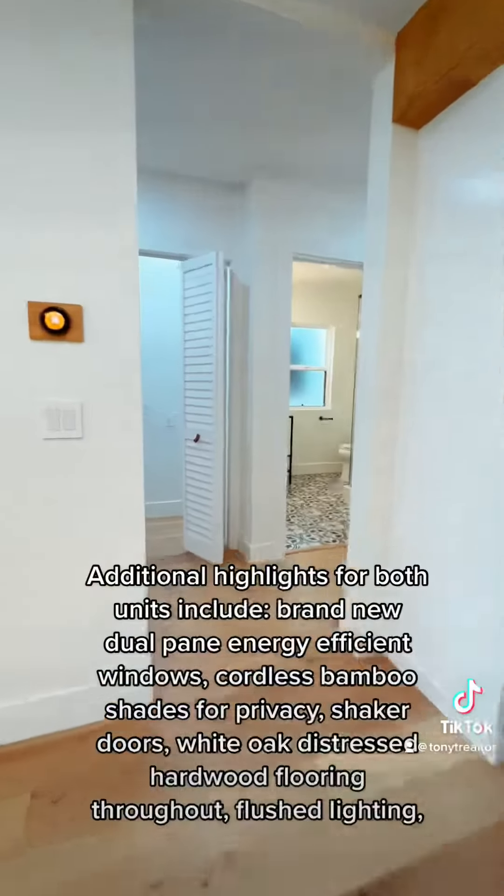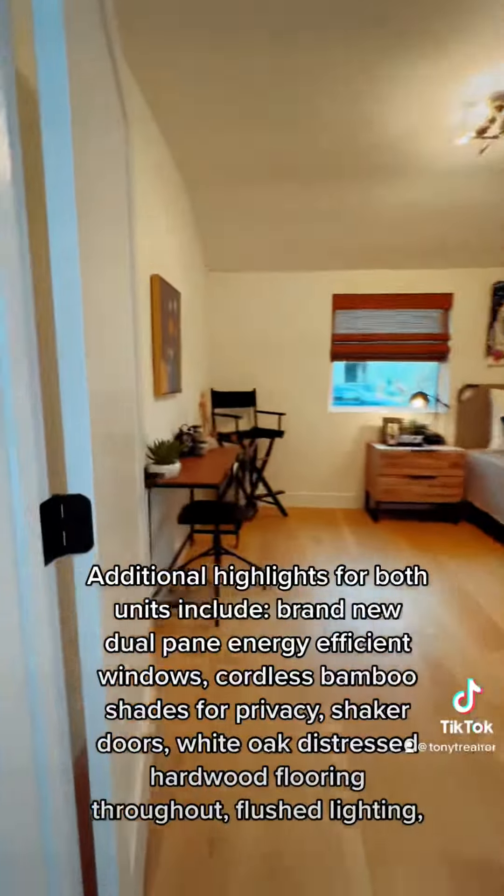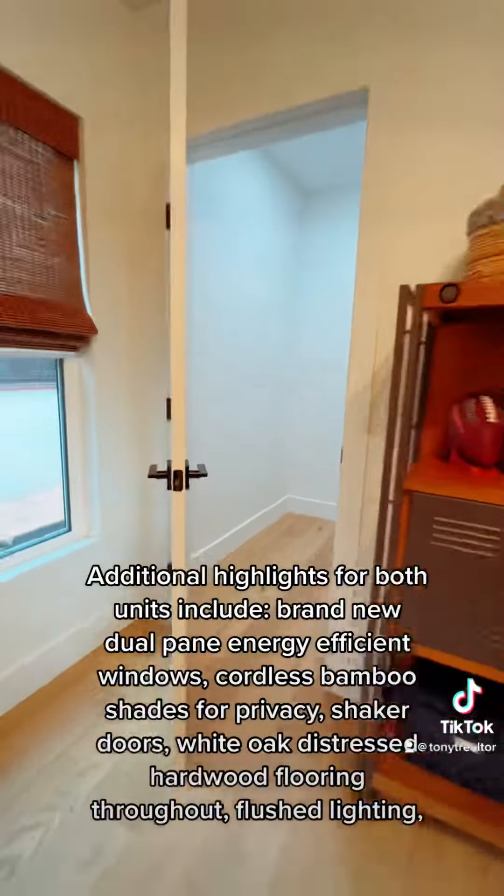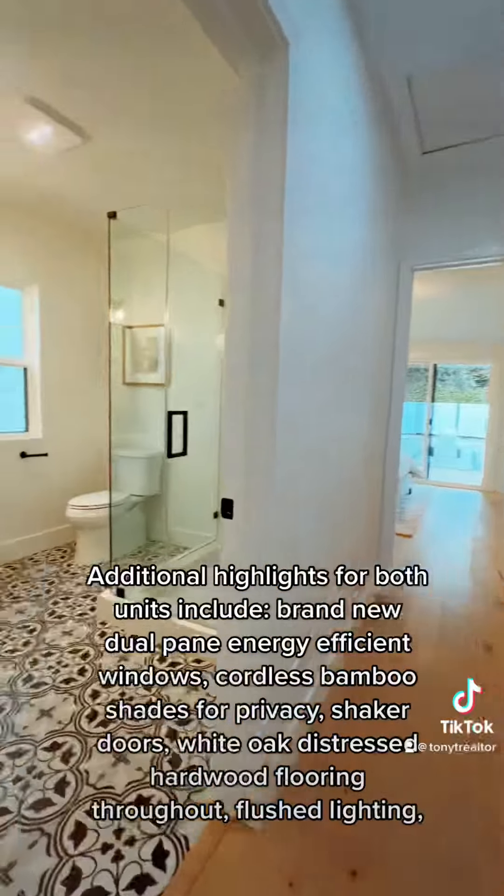Additional highlights for both units include brand-new dual-pane energy-efficient windows, cordless bamboo shades for privacy, shaker doors, white oak distressed hardwood flooring throughout, and flush lighting.